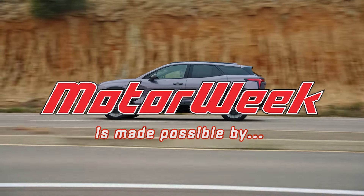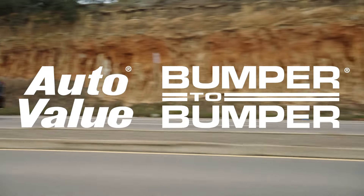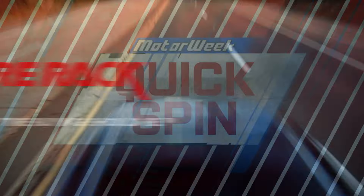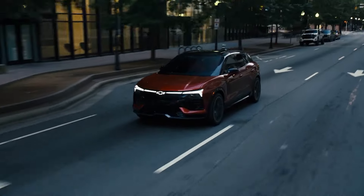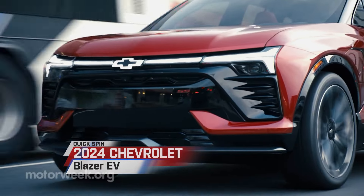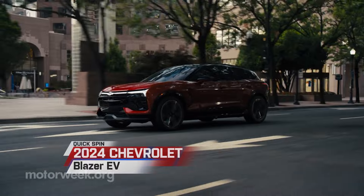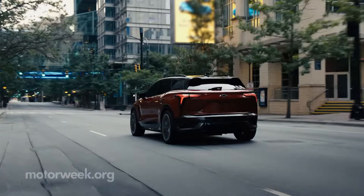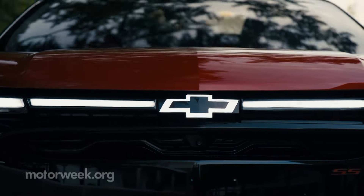MotorWeek is made possible by AutoValue, Bumper2Bumper, and TireRack.com. There's a lot of news surrounding GM's expanding electric vehicle portfolio, and that includes Chevrolet, where it's going to be a big year for the electric bowtie, starting with the Blazer EV SUV.